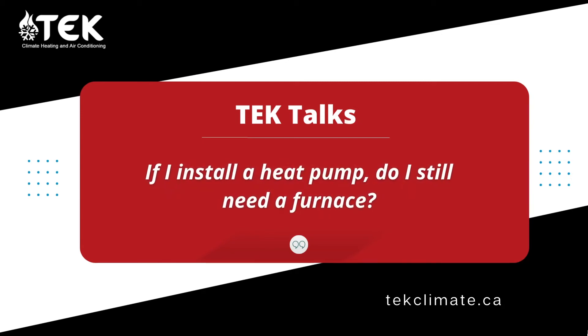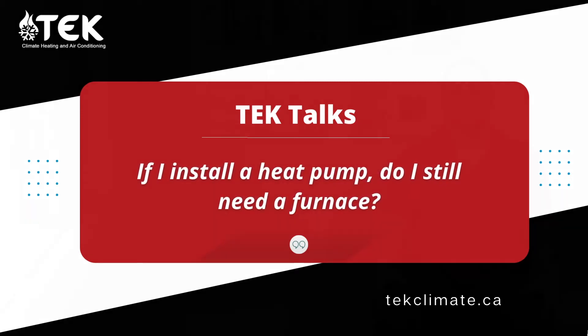If I install a heat pump, do I still need a furnace? Yes, absolutely. You still need some type of an indoor unit for central heat pumps. A heat pump does not replace your furnace.